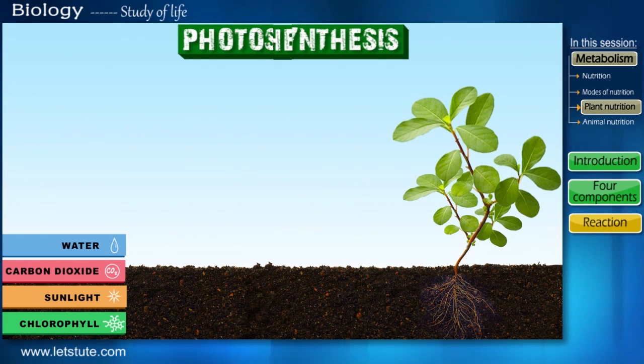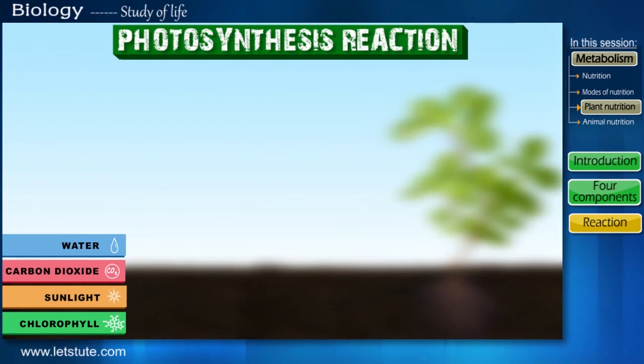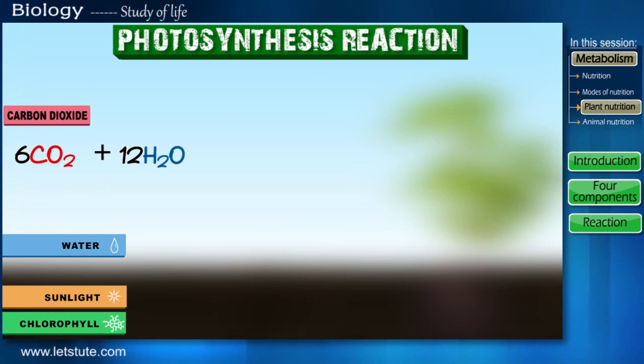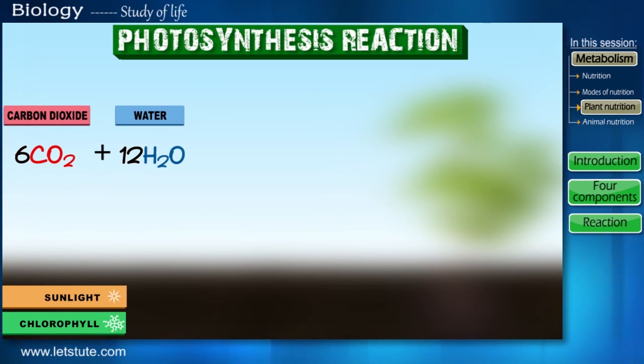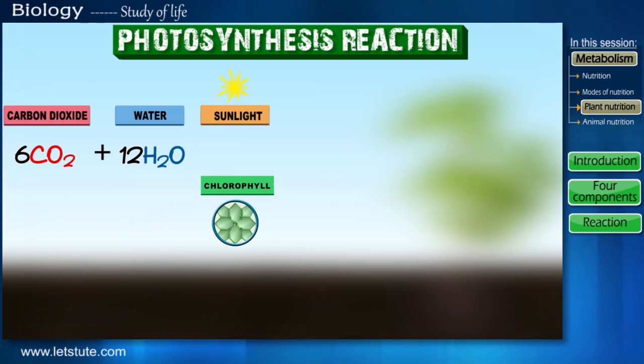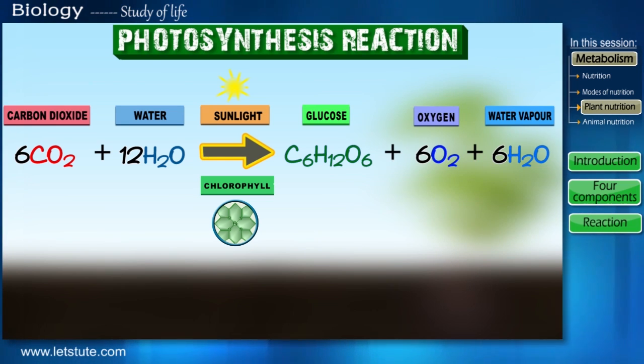Before ending this session, let's quickly sum up the reaction of photosynthesis. Carbon dioxide is taken in along with water from the soil, and in the presence of sunlight — which is absorbed by chlorophyll — the plant produces glucose and gives out oxygen as a by-product. So this was all about plant nutrition and the process we call photosynthesis.